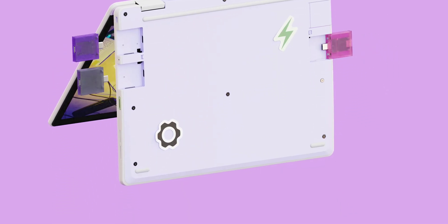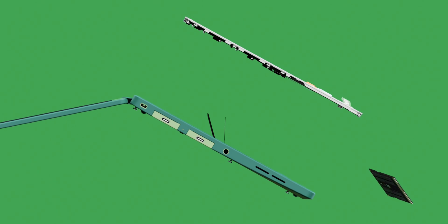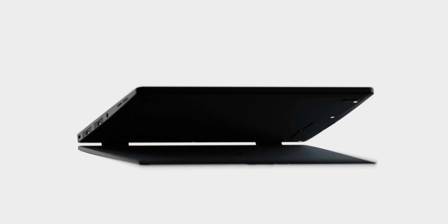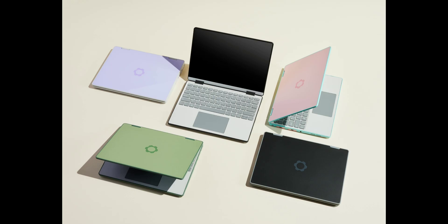The Laptop 12 is powered by mid-range 13th-gen Intel Core i3 or i5 chips, up to 48GB of DDR5-5200 RAM in a single slot, 2TB of NVMe storage, and a 50Wh battery. That could add up to a solid option for young students who will appreciate a durable machine that can stand up to wear and tear in backpacks and bustling classrooms. Framework hasn't revealed pricing yet, but will start taking pre-orders in April and begin shipping later in the year.